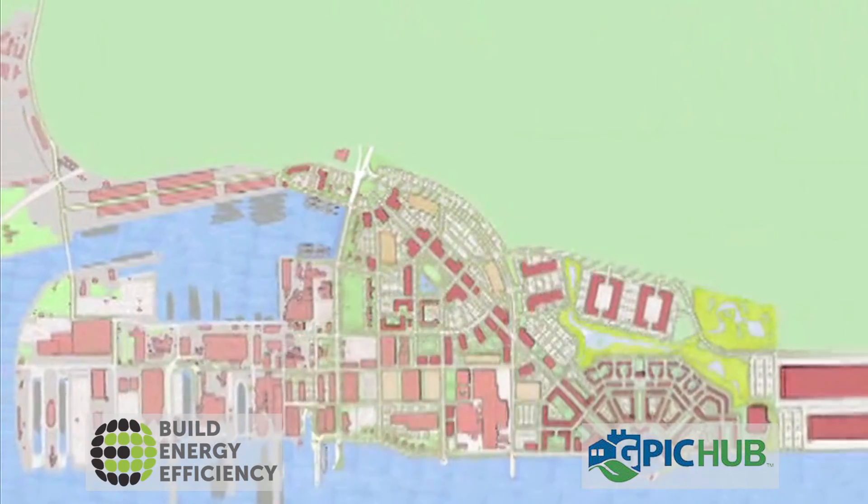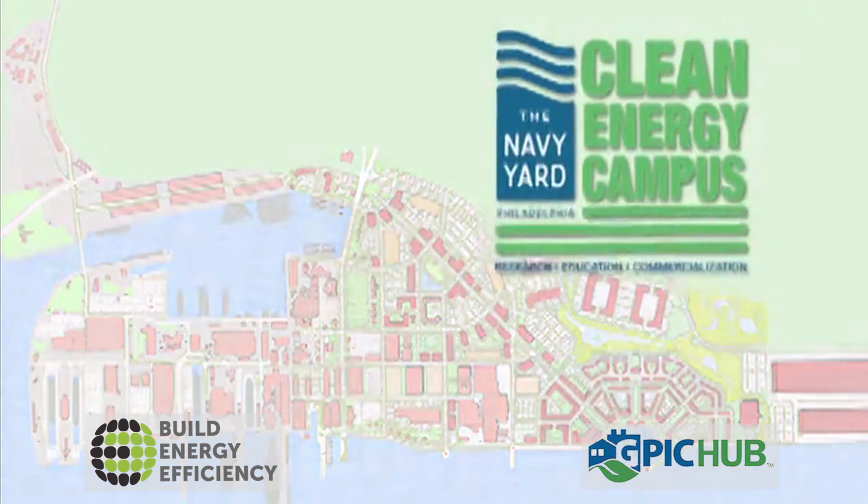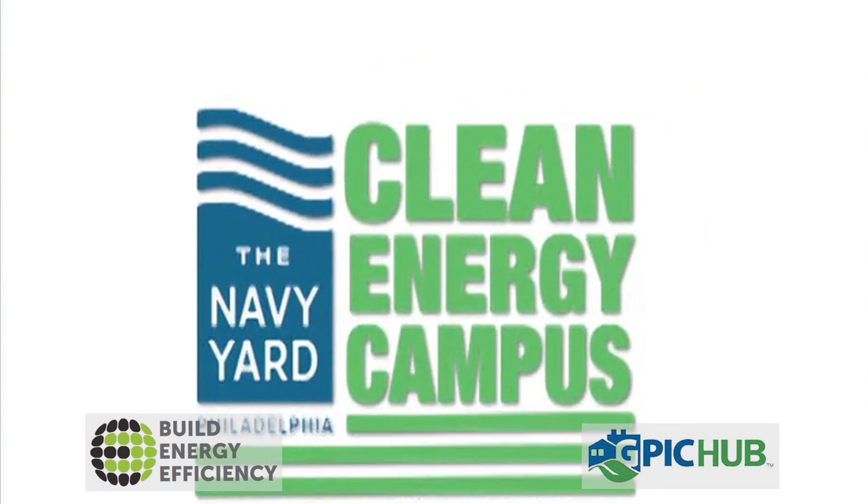As opposed to this being an opportunity for research, or an opportunity for education, and these separate silos, this is a place where we are trying to collaborate between the end users and the researchers, and really coming up with solutions that are going to be deployed in the marketplace.